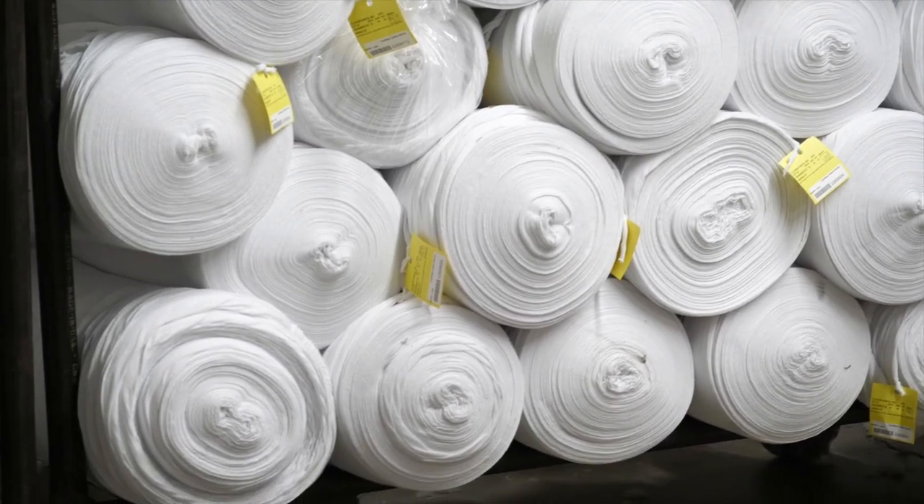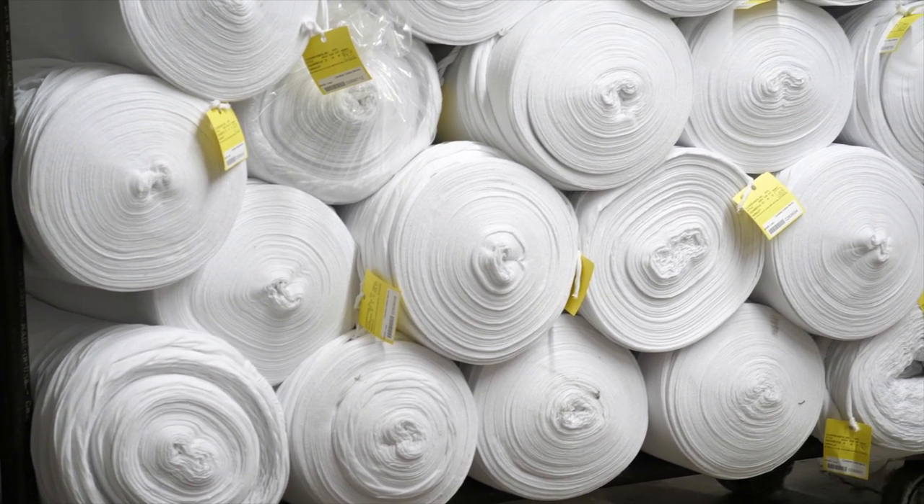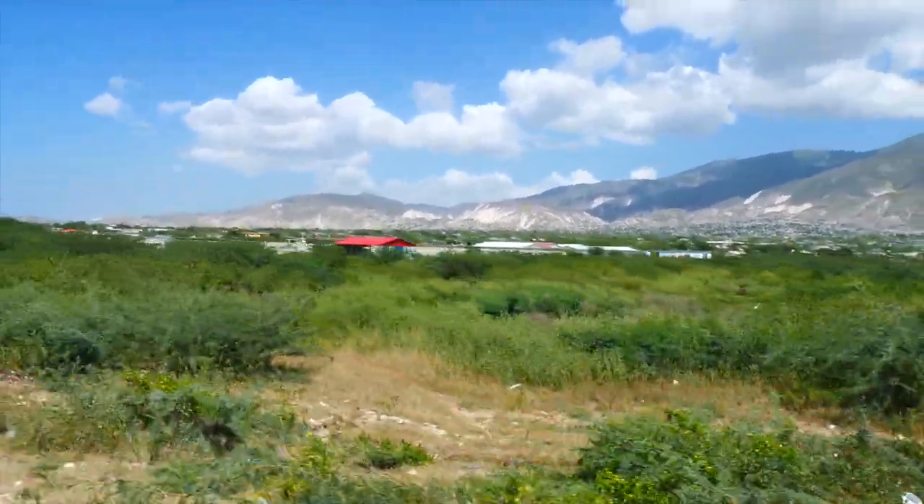Once done, the completed bolts of fabric are loaded into a 40-foot shipping container and by road, rail, and water they make their way to Haiti.